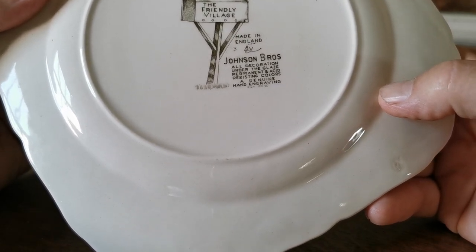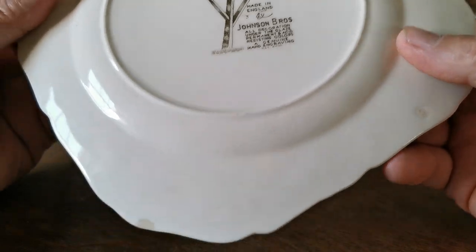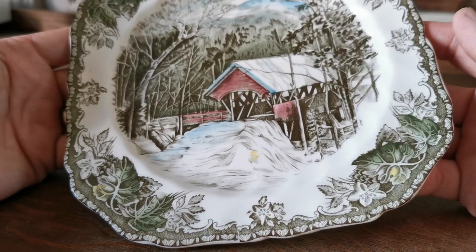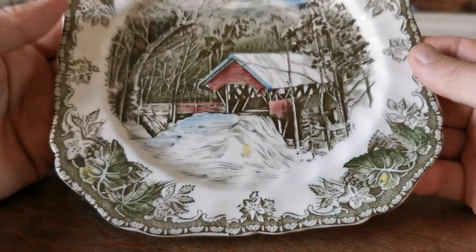All decoration under the glaze, permanent and acid resistant. So that dates it to sort of 1940s, 50s, latest into the 60s. But it's probably 1950s — very bright and beautiful.